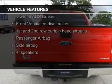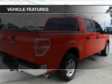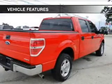an auxiliary input, aluminum rims, an adjustable tilt steering wheel, and an alarm system.